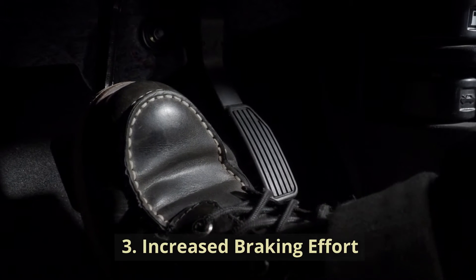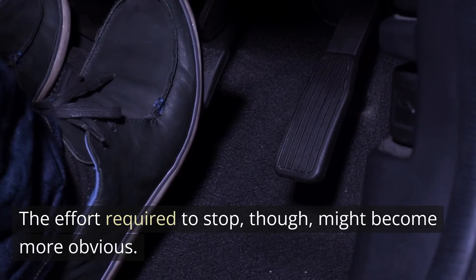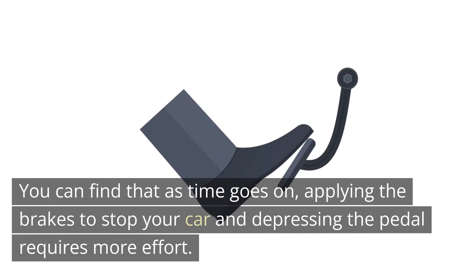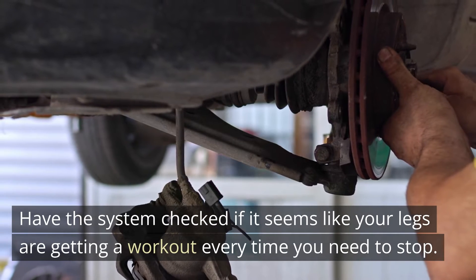Increased braking effort. The brake pedal should still stop you when you depress it. The effort required to stop, though, might become more obvious. You can find that as time goes on, applying the brakes to stop your car and depressing the pedal requires more effort. Have the system checked if it seems like your legs are getting a workout every time you need to stop.